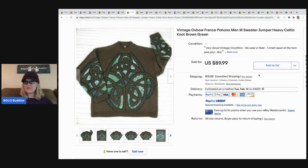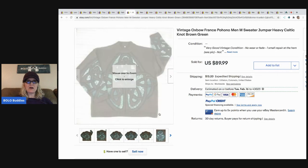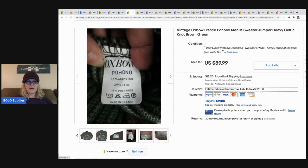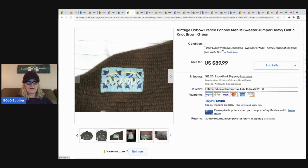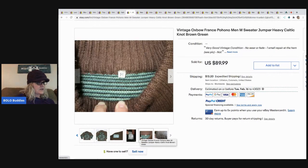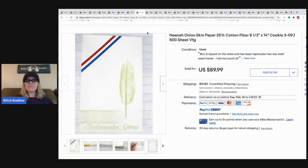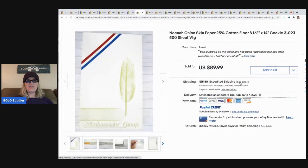The next item is this vintage Oxbow France - Pohono? - men's sweater. It's a Celtic knot, brown and green. Here is the tag. She paid two dollars at an estate sale, took a $60 best offer. She didn't know this brand but could tell it was quality. Sold for best offer $60.